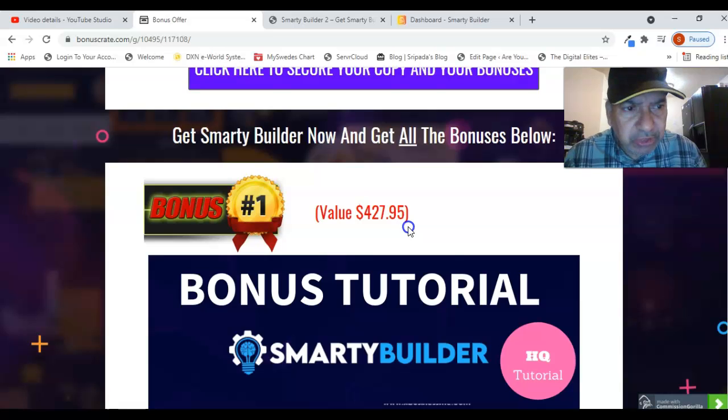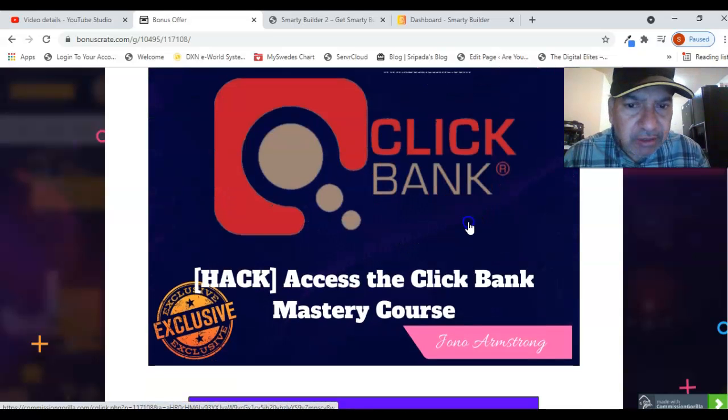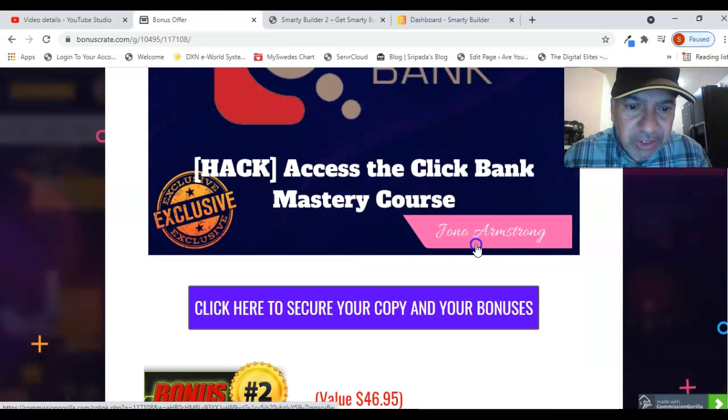The bonuses you are going to see with the purchase of this product: Bonus number one is the ClickBank Mastery Course. This is a hack where you will see the full details on how to operate ClickBank, how to create an account, how to generate links for products you're interested in, and how to promote those links on the internet. This is all explained in this bonus and is very useful for generating money. It was created by Jono Armstrong, a seven-figure super affiliate.